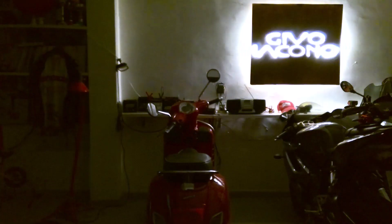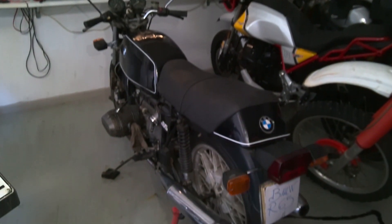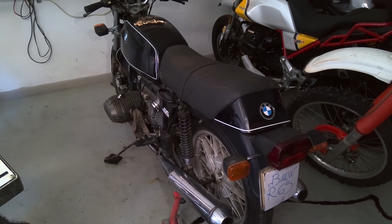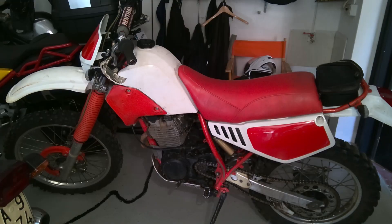Good morning, this is Givo. Today we will have a look at a very famous carburetor — the constant depression, or constant speed carburetor — used for most of the BMW Boxer models. These are the two carburetors: one from a BMW R65 1980, and one from a Yamaha KT350 1986.